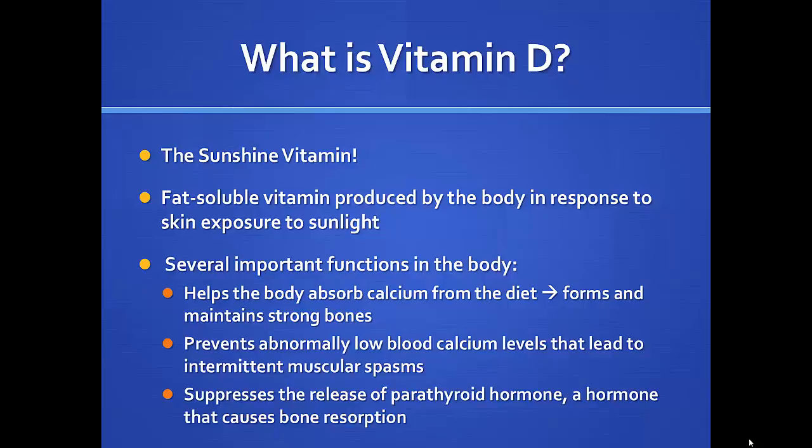So what is vitamin D? It's affectionately called the sunshine vitamin, because sun is the number one source of vitamin D for us. It's a fat-soluble vitamin that our body makes when exposed to sunlight. The key functions are: it helps our body absorb calcium from our diet, which helps us form strong bones — that's its principal function in rheumatology. It also prevents abnormally low blood calcium that can lead to intermittent muscle spasm called tetany.